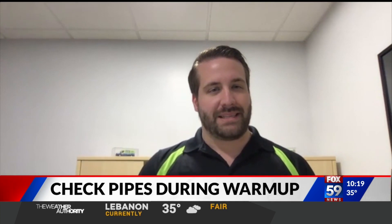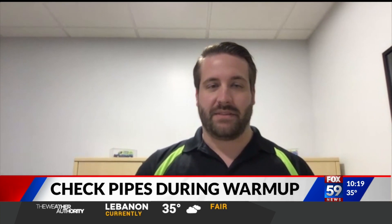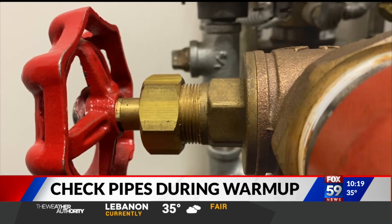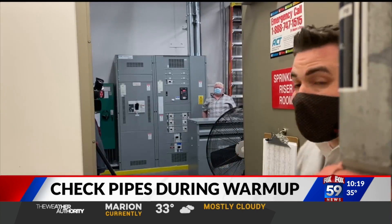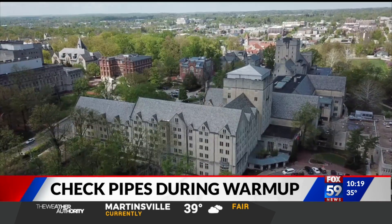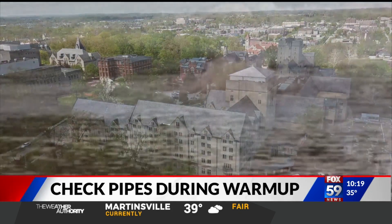Matt Tyner is the marketing director for Williams Comfort Air at Mr. Plumber. Right now, test the sump pump. It's more about being aware than anything else. If a pipe does burst in your home, you're going to want to learn how to turn off the valve to the system, so that way you don't do more damage to the home as water keeps pouring out.